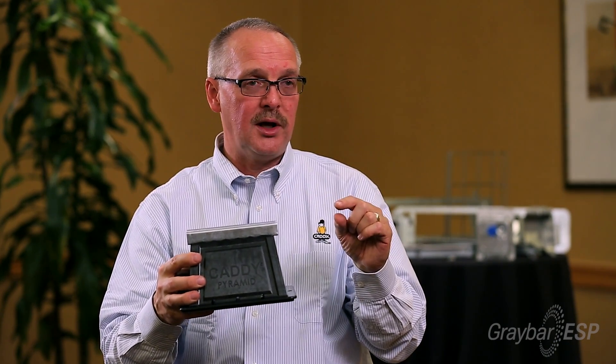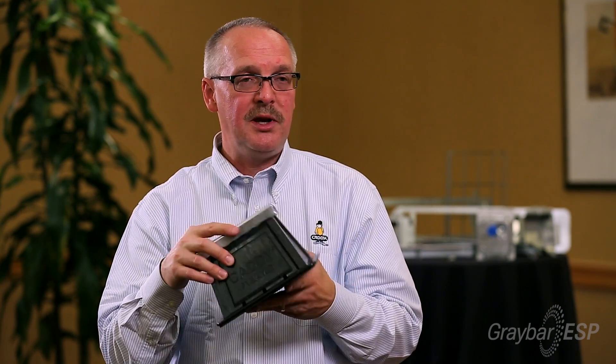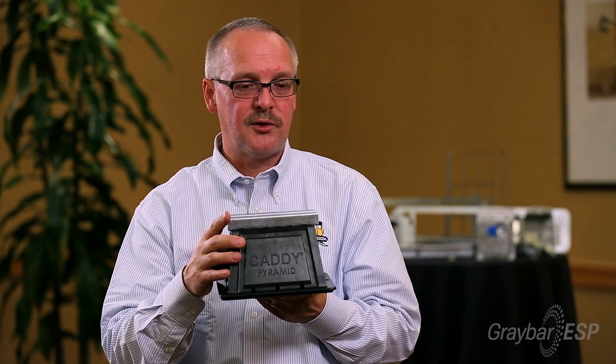There are other products on the market that are good engineered solutions, but for today's roofs that have a soft membrane roof — as opposed to maybe gravel or other surfaces — this is really today's product that you want to use. We also have the EPDM rubber as well as foam and the other thermoplastic products. I encourage you to look at the Caddy Pyramid Rooftop Solutions.